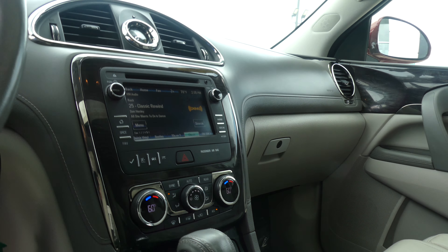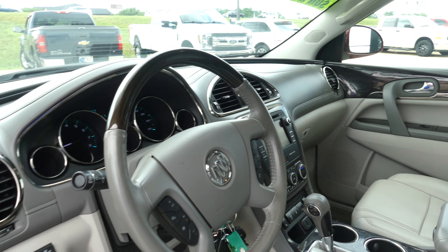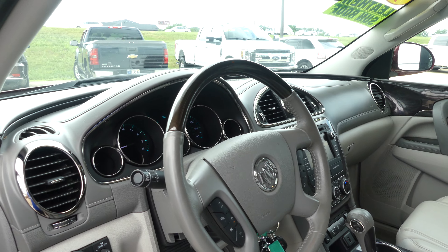Dual climate control, leather shift, and the leather steering wheel is heated and features cruise control settings as well as hands free calling and audio.